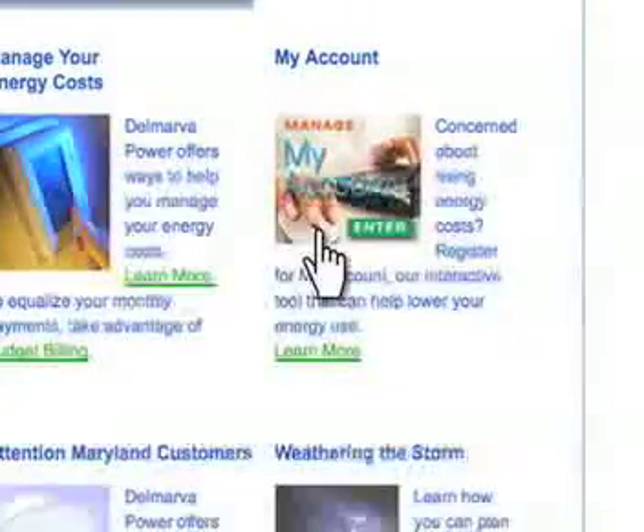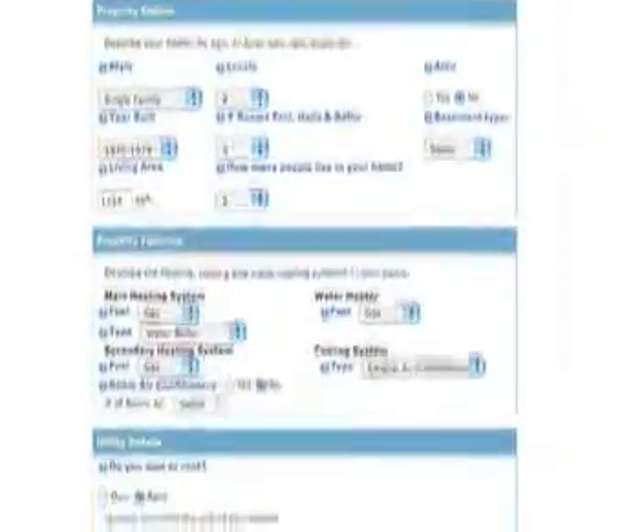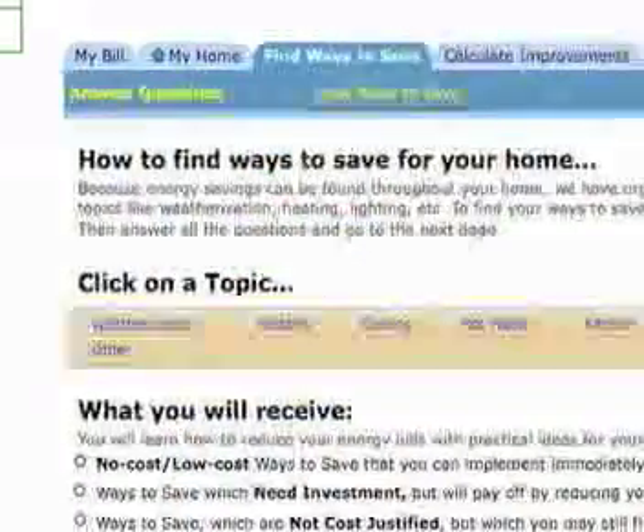Another way to keep track of your usage is our interactive online tool, My Account. My Account allows you to conduct a customized online energy audit of your home. It shows you how you're using your energy and provides tips to help save energy, such as wrapping electric water heaters and hot water pipes.